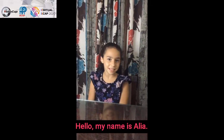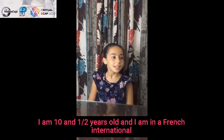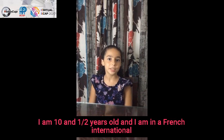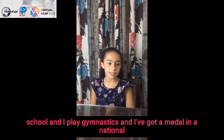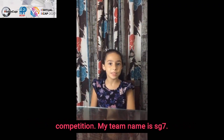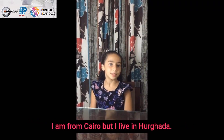Hello, my name is Alia. I am ten and a half years old and I am in a French international school. I play gymnastics and I've got a medal in a national competition. My team name is SG7. I am from Cairo but I live in Hurghada.